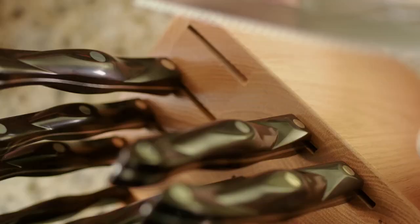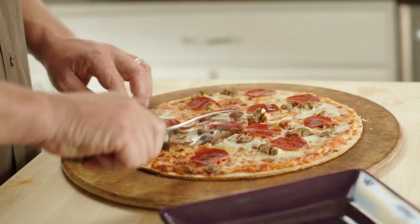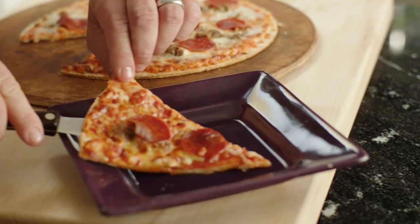Cutco can make this guarantee because of the unique, patented design and the meticulous multi-step construction process that goes into its knives. It's what makes Cutco unique, and a cut above all others in quality, durability, and user satisfaction.